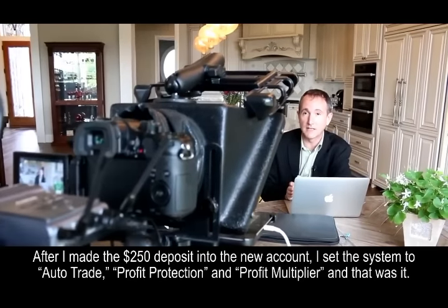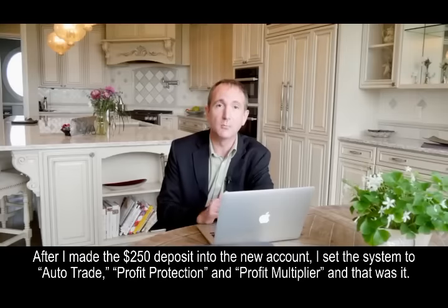After I made the $250 deposit into the new account, I set the system to Auto Trade, Profit Protection, and Profit Multiplier, and that was it.